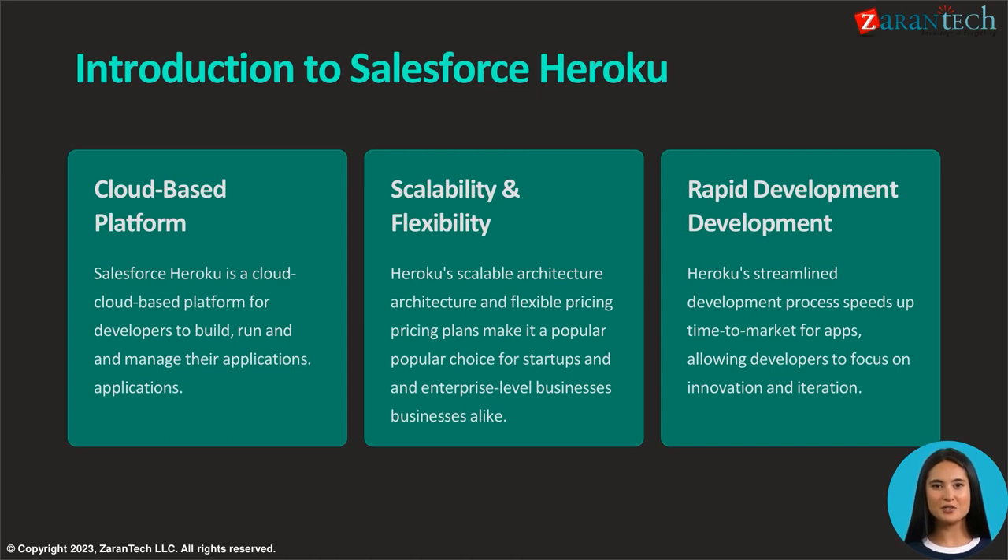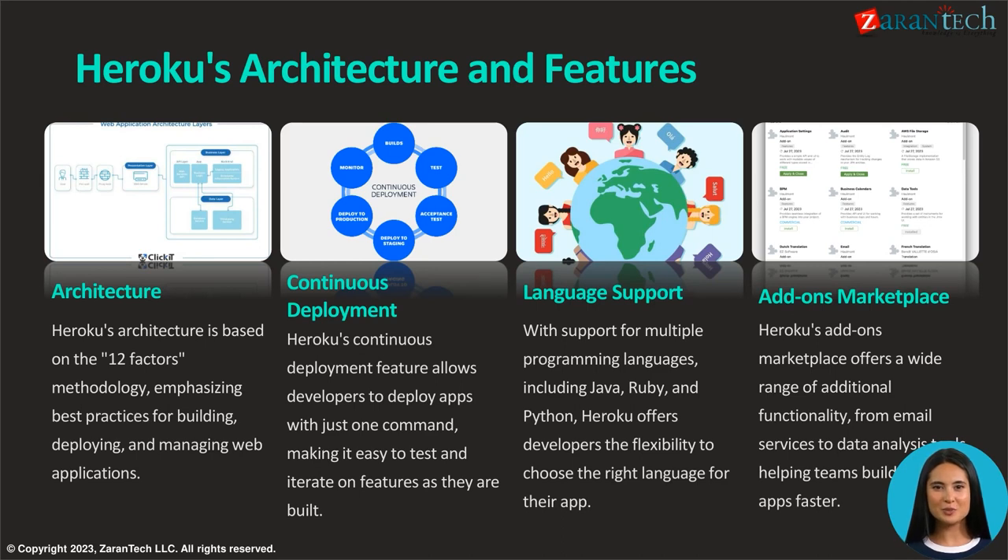This makes Heroku a valuable choice for a wide range of projects. Heroku's add-ons marketplace is a treasure trove of additional functionalities, spanning email services to data analysis tools, enabling development teams to enhance their applications swiftly. With multi-language support including Java, Ruby, and Python, Heroku provides developers the freedom to select the most suitable language for their project.